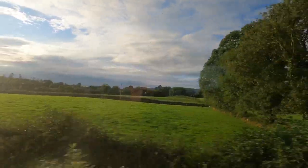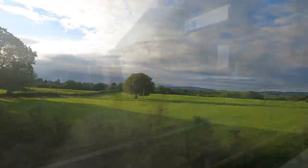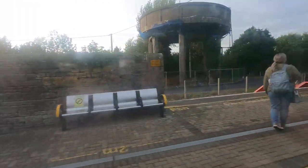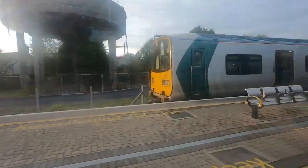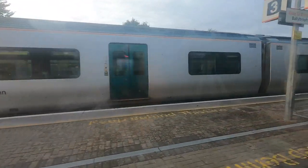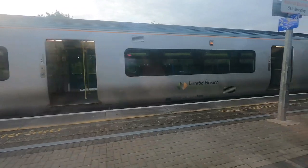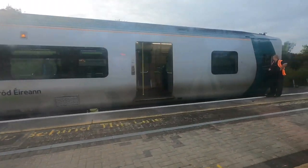So instead of a more in-depth view of the bathroom facilities, here's Ballybrophy station instead. This is a station with a history: when it opened in 1847 it was called Borris and Roscrea, then in 1857 it was renamed Roscrea and Parsonstown Junction, then in 1870 it was named Ballybrophy. There are suggestions it should be changed again to Ballybrophy and Nenagh Junction — so watch this space.